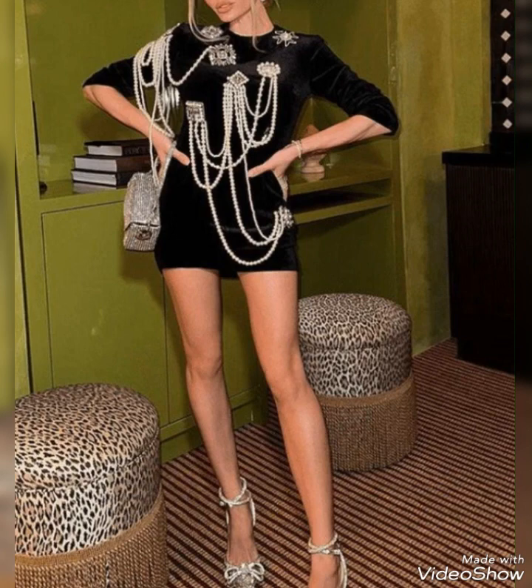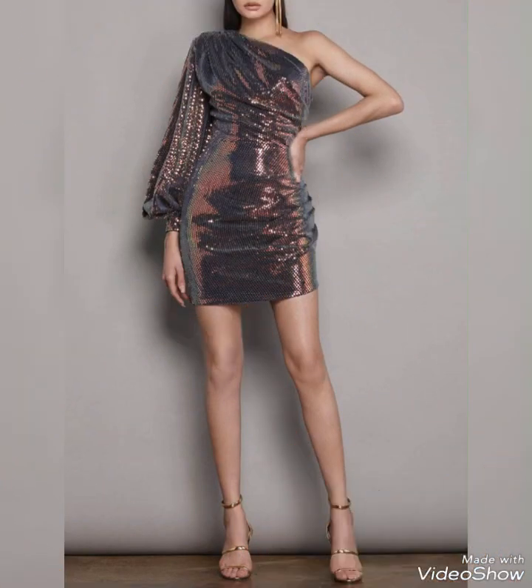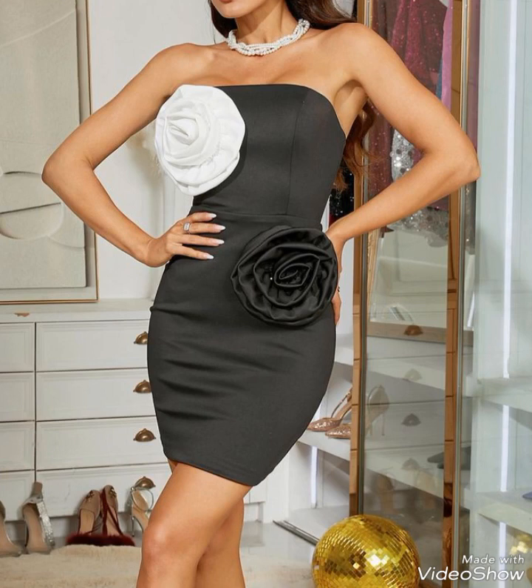Occasions: mini dresses with sleeves are versatile and can be worn for various occasions. They can be dressed up with heels and accessories for a night out, or paired with flats for a casual daytime look.